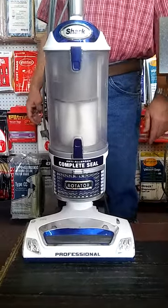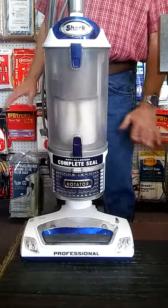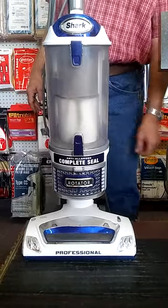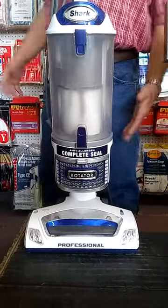We're out in the desert where the carpets get completely filled with fine dirt, not just lint. So we try to show customers that more airflow means cleaner carpets, not just suction.